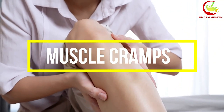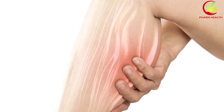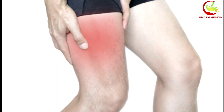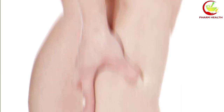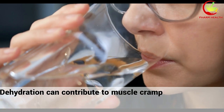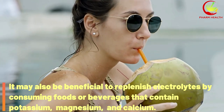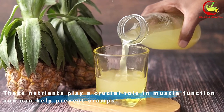4. Muscle cramps. Muscle cramps can be an uncomfortable and painful side effect of taking amlodipine. These cramps, often felt in the legs, occur due to the medication's effect on smooth muscle tissue in the blood vessels. One of the most important steps is to stay hydrated, as dehydration can contribute to muscle cramps. It may also be beneficial to replenish electrolytes by consuming foods or beverages containing potassium, magnesium, and calcium, which play a crucial role in muscle function and can help prevent cramps.